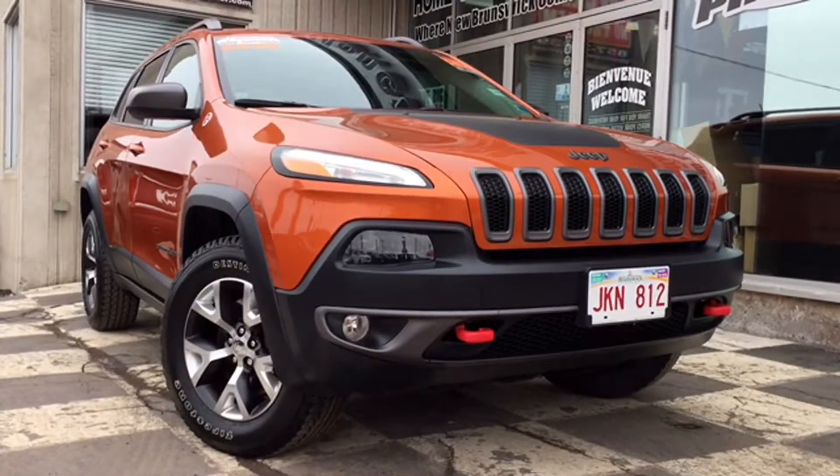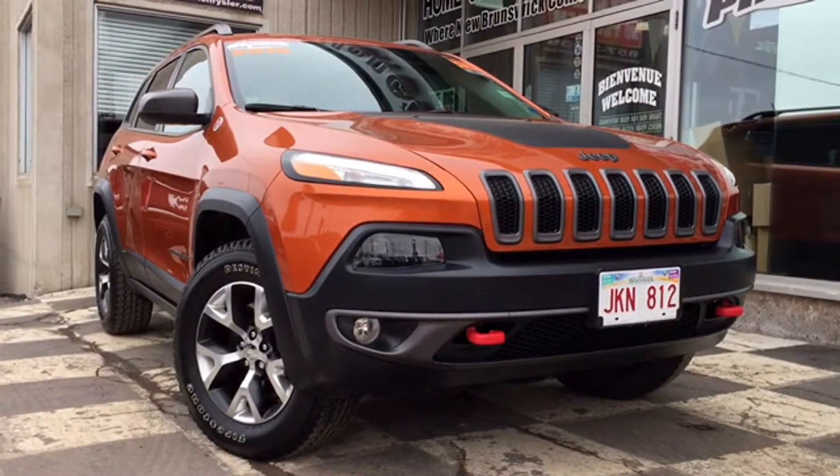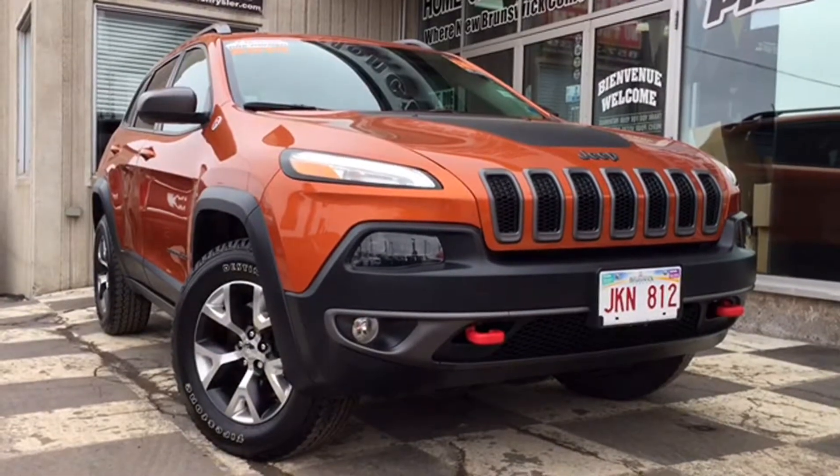And when your busy family is on the go, you're going to need a reliable, styleable, affordable, and spacious ride to get your Brady Bunch around safely. Parents and adventure enthusiasts, feast your eyes on the certified pre-owned 2015 Jeep Cherokee Trailhawk.